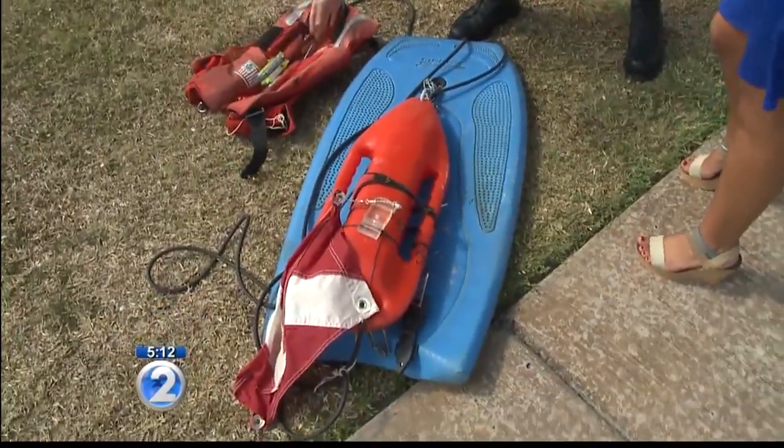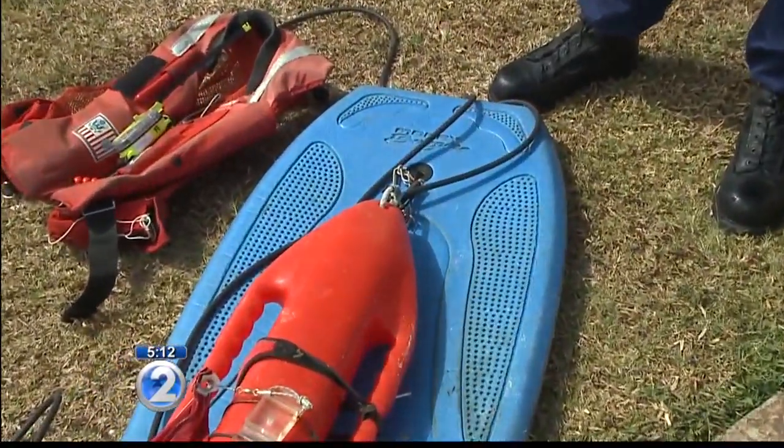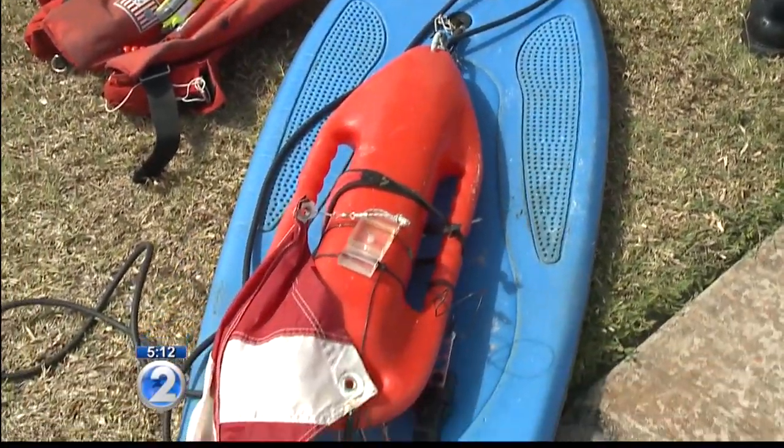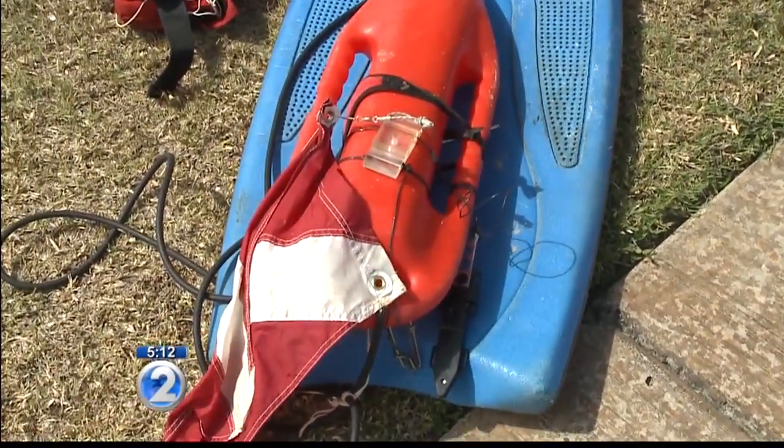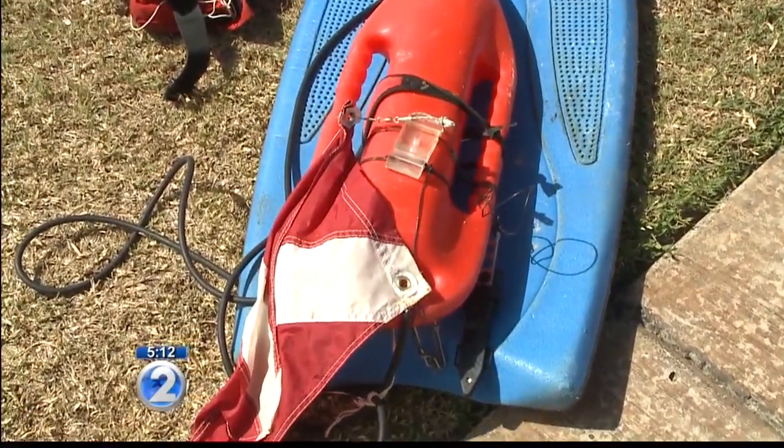This dive flag and buoy was just found recently not far off the airport. It was a spearfisherman's gear that got away, and we ended up searching for him for hours. We put this information out there on the news, and he called in and claimed it as his. Very simple things that you can do, like having a sticker and a personal locating device, to help the Coast Guard find you if you're in distress or missing.